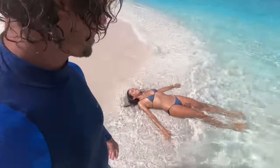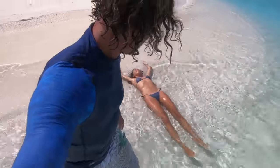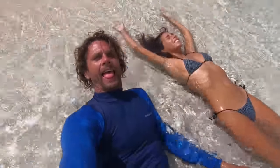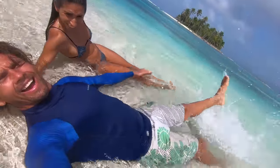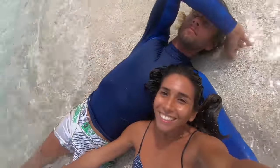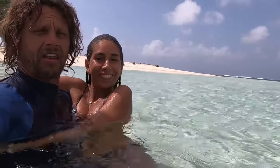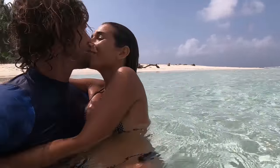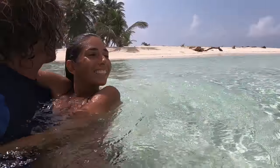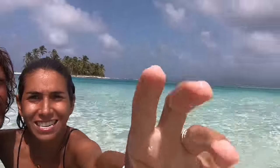Margarita has found her favorite island, and because Margarita is happy, it's now my favorite island. Look at that — how beautiful! It has so much really. Look at the colors!